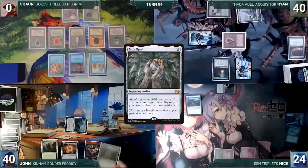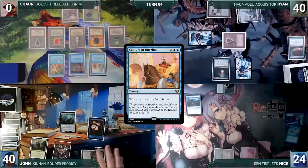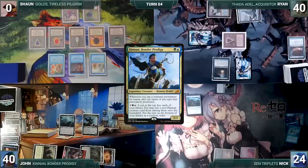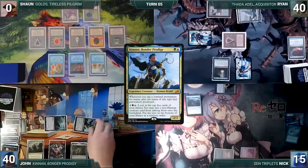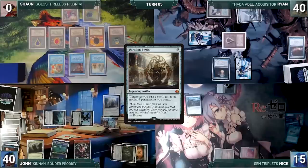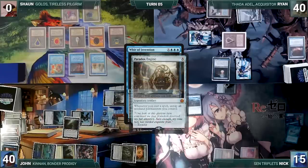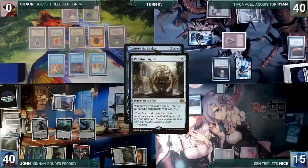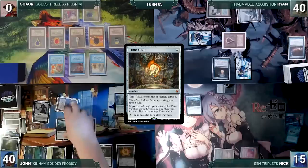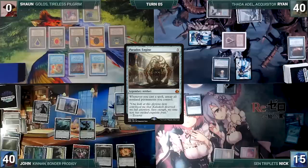John draws and attacks Nick with Nezahal. In his second main phase he casts Mox Opal, floats mana, casts Dramatic Reversal untapping his non-land permanents, then casts Capture of Jingzhou for an extra turn, and casts Kinnan, Bonder Prodigy. On his extra turn John draws, attacks Nick with everything, then plays Yavimaya Coast, casts Paradox Engine, and casts Wish for X=2 — Paradox Engine triggers untapping his non-land permanents, and Wish fetches Time Vault onto the battlefield. He casts Tezzeret the Seeker — Engine triggers and he untaps, then activates Time Vault for an extra turn. He presents the loop of using Tezzeret or Paradox Engine to untap Time Vault and take infinite turns, attacks his opponents repeatedly with Nezahal until they die, and John wins game four.